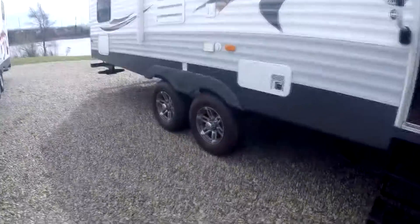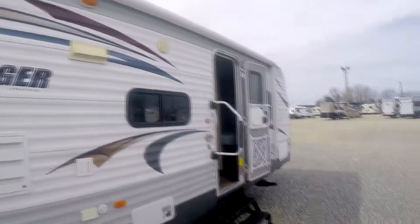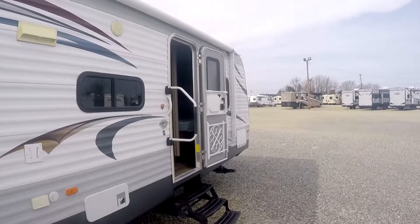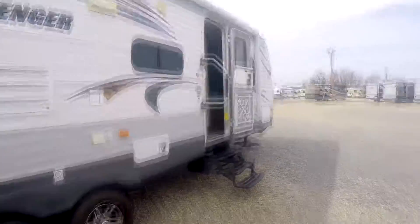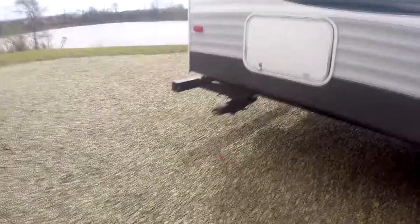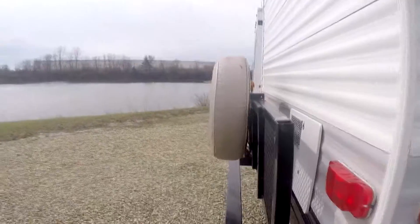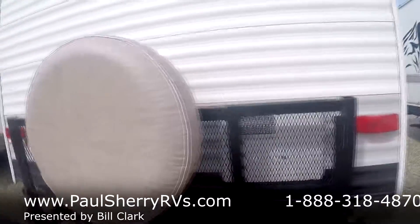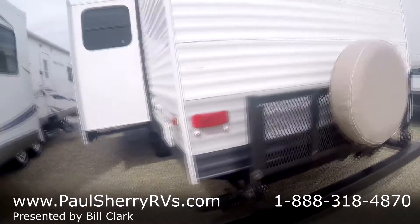Big grab handle helps us old folks in and out. Nice looking wheels and big tires. Speakers are up toward the top underneath the awning for better acoustics. Nice big electric awning. Big stabilizer jacks. It's got a nice carrier on the back — it'll hold about 200 pounds. You can put bikes, coolers, firewood, your gas grill.